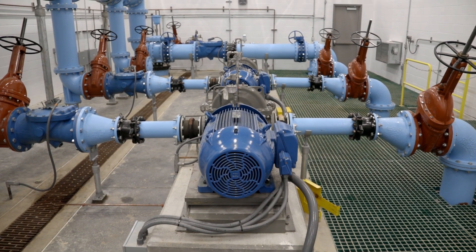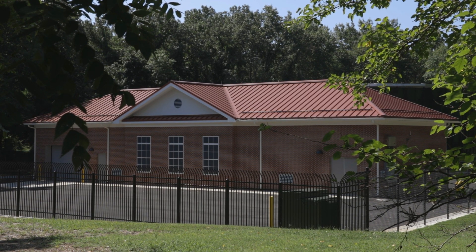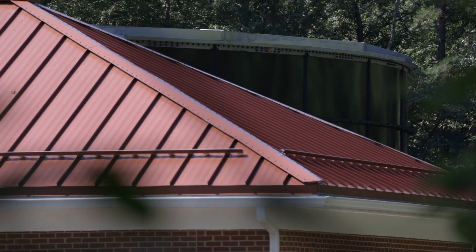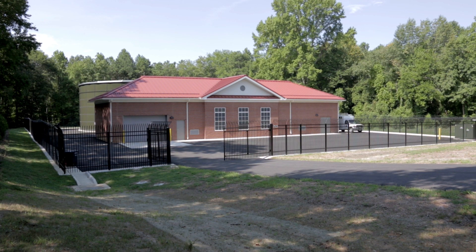Because of the success of this pump station, Hanover County has awarded us two additional pump station projects. They're using the designs that we've incorporated into the Elmont pump station as a blueprint for all other booster pump stations in the future.